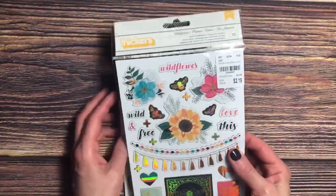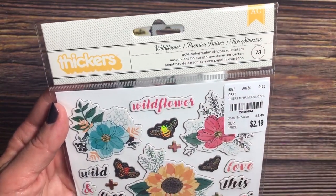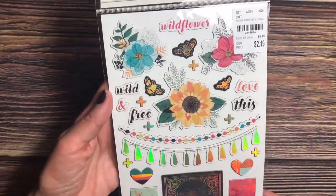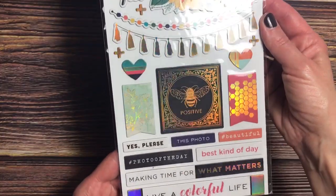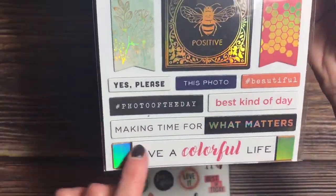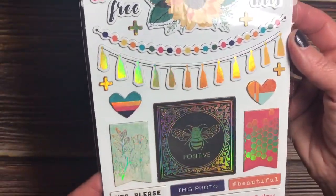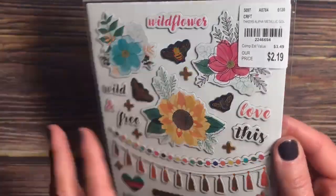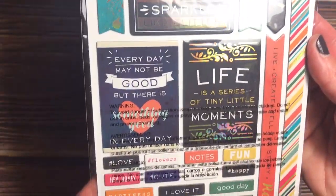The next two items I picked up are Vicki Booten items. This Thickers pack is called Wild Flowers Gold Holographic Chipboard Stickers — 73 pieces for $2.19. These are so pretty. They have letters, phrases, flags, little banners, and bees — one of the main reasons I got it. I hope you'll be able to see the holographic designs come through. I don't know what collection this goes to, but loving the holographic on that.